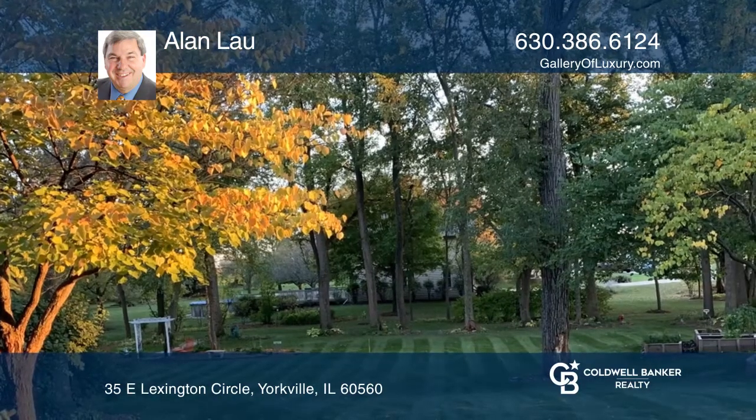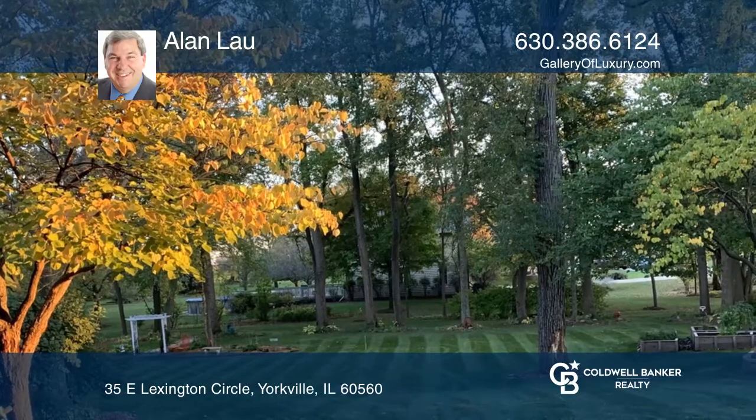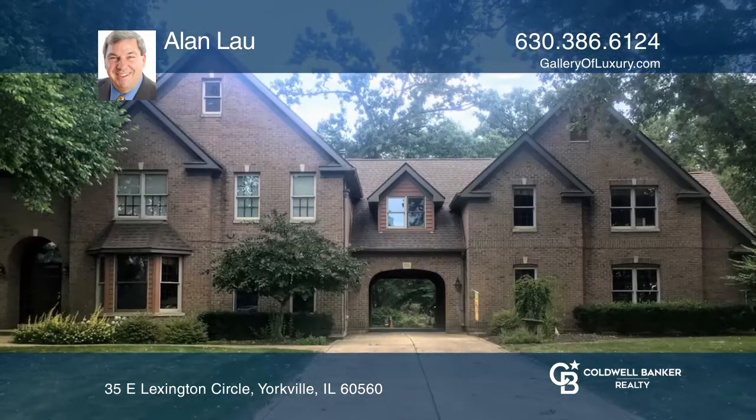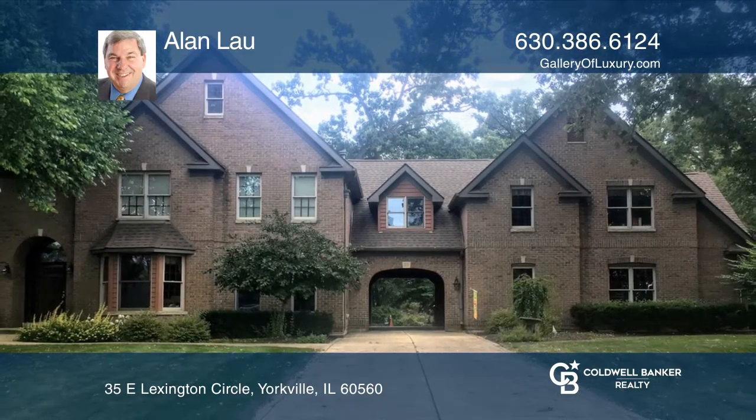This property features a one-acre yard, sunroom, deck, pool, hot tub, and a park-like garden and woods. Come see your new home today with Alan Lau.